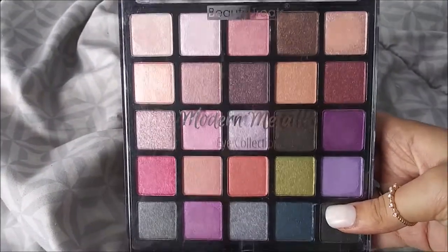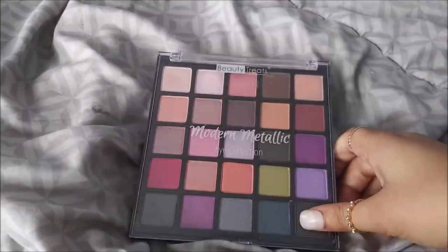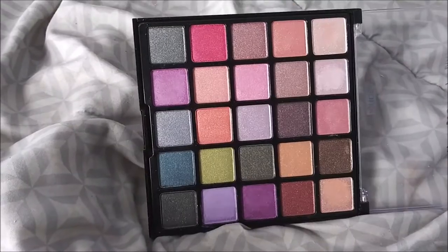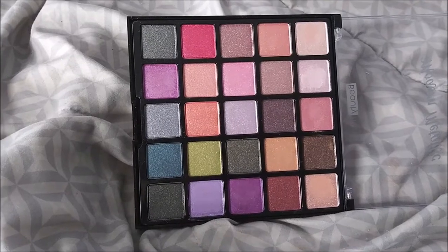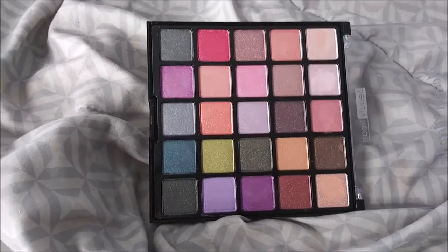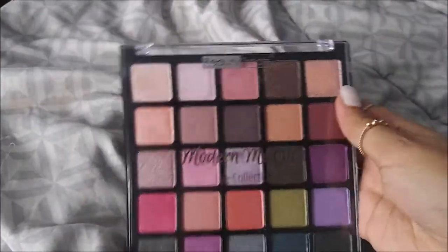Back in the drawer, the first one is the Beauty Treats Modern Metallic Eye Collection. This is another one of my newer ones - I got this from Five Below on Black Friday also. I did use this one a few times and it works amazing. I used the purples the other day for a purple look and it worked so good.